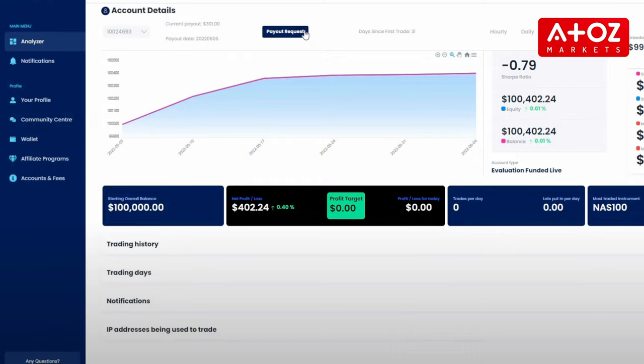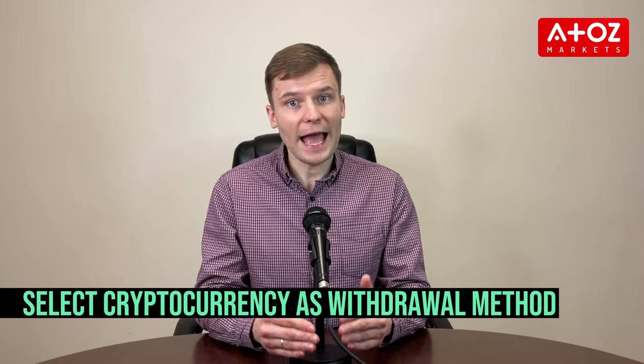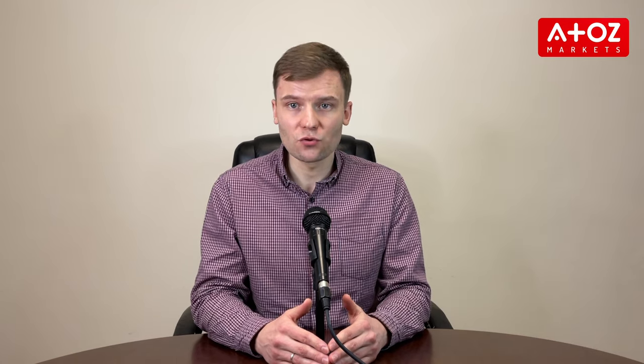The process is just as easy if you prefer to withdraw your earnings via cryptocurrency. Log into your MFF account, go to the withdraw page, select cryptocurrency as your withdrawal method, enter the amount you would like to withdraw in the currency of your choice, and click Submit. Your withdrawal will also be processed within one or two business days.